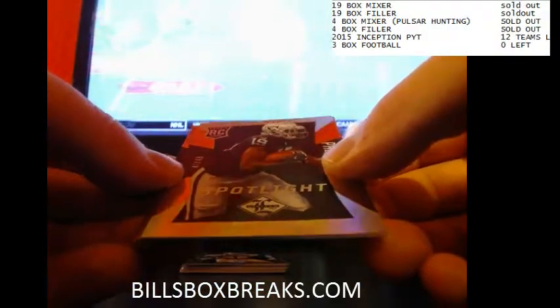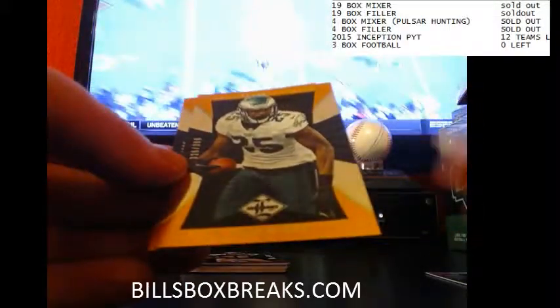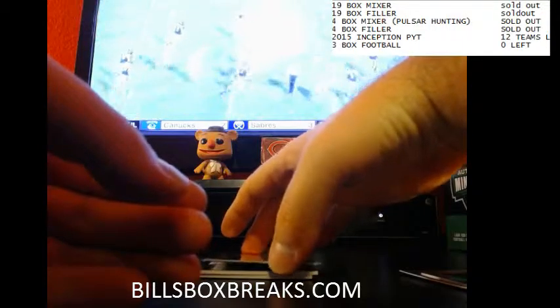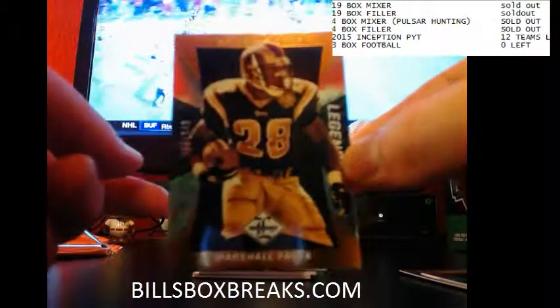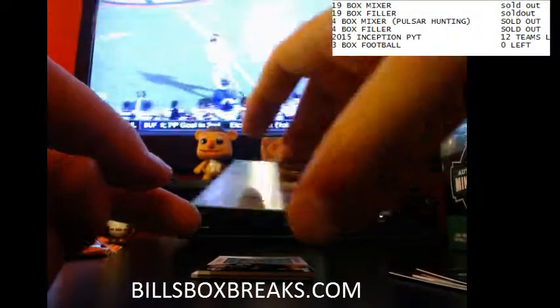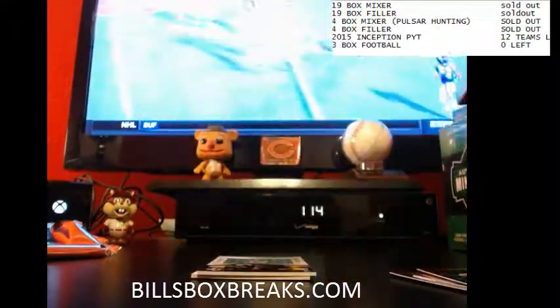And we got Bryce Butler out of 49 for the Raiders. LeSean McCoy out of 399, Miles Austin out of 399. Marshall Falk out of 349. And 299, Michael Rivera for the Raiders.